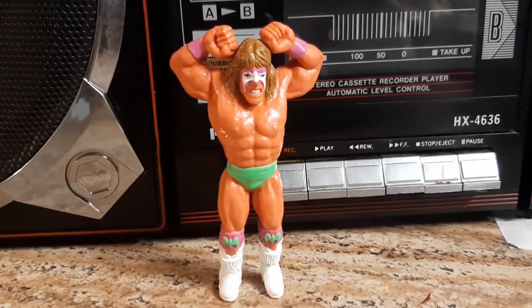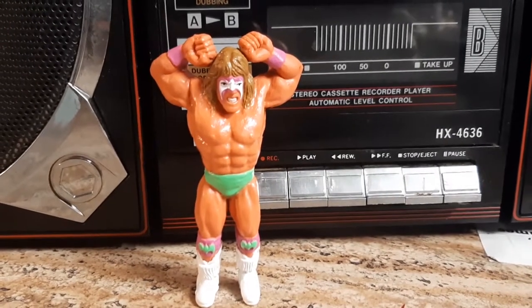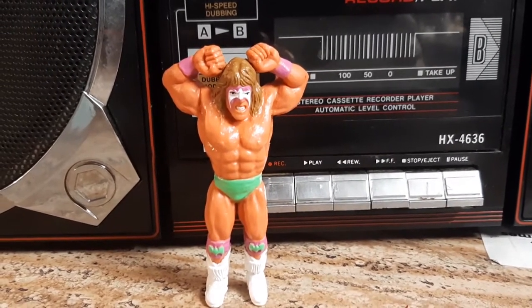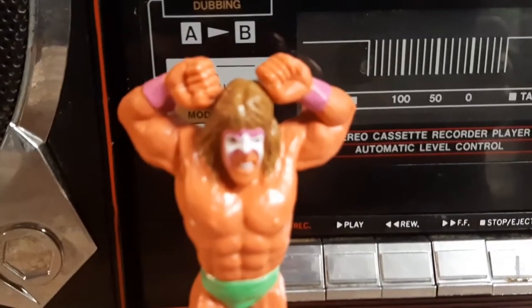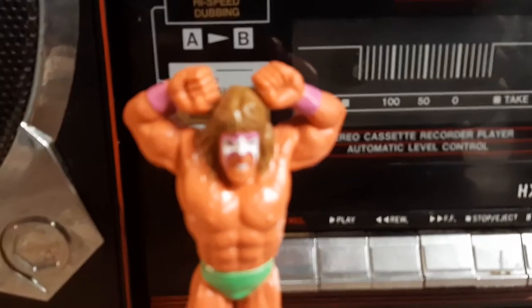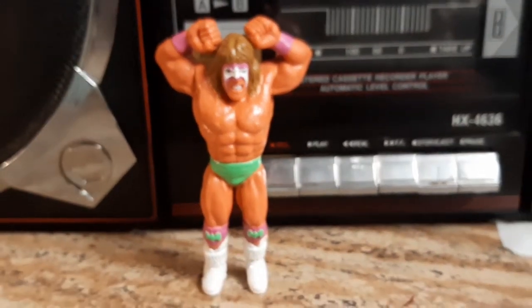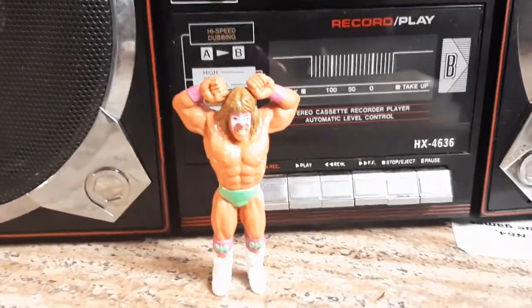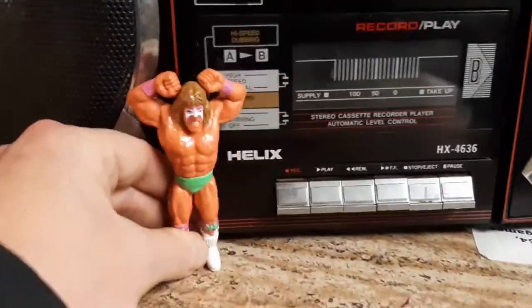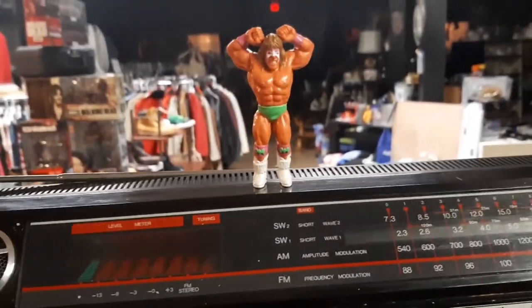Unfortunately we lost the Ultimate Warrior not too long ago. I looked up his bio and his wife's last name is Warrior — his last name is Warrior. I just think that's a cool thing. Who's gonna argue with this guy? He looks great next to a ghetto blaster, he looks great on top of a ghetto blaster, he looks great anywhere because he's the Ultimate Warrior.